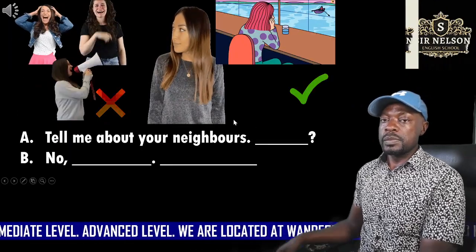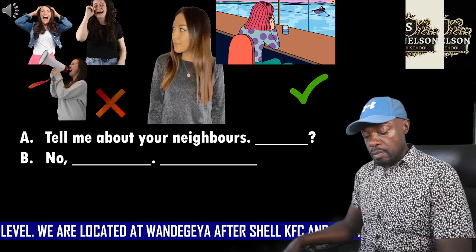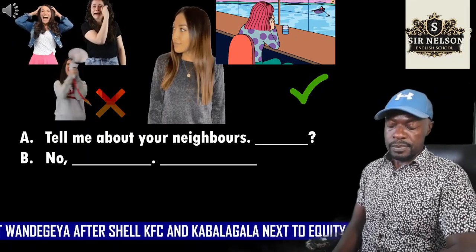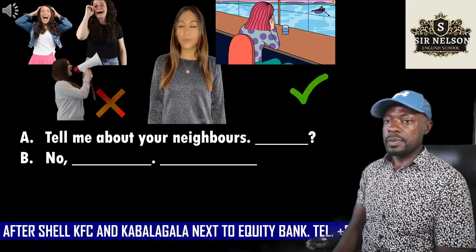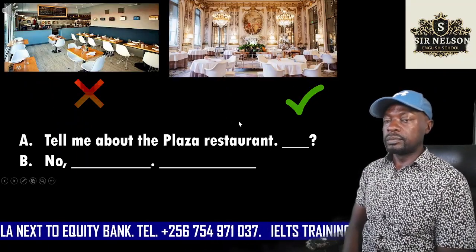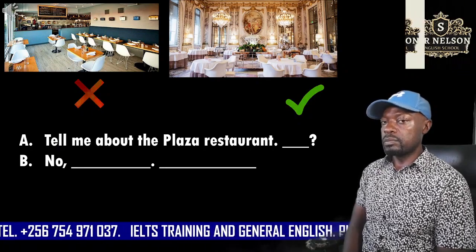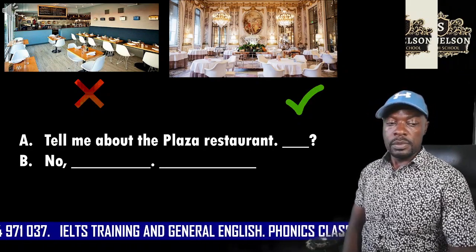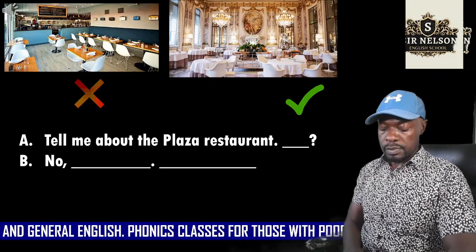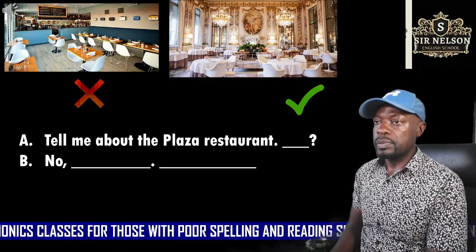Three. We'll begin. Tell me about your neighbors. Are they noisy? No, they aren't. Four. We'll begin. Tell me about the Plaza restaurant. Is it cheap? No, it isn't. It's expensive.